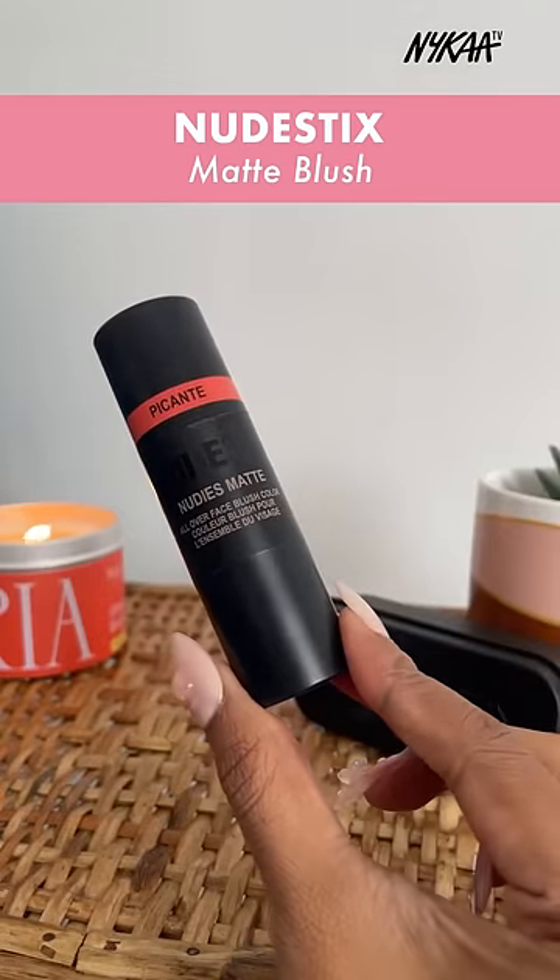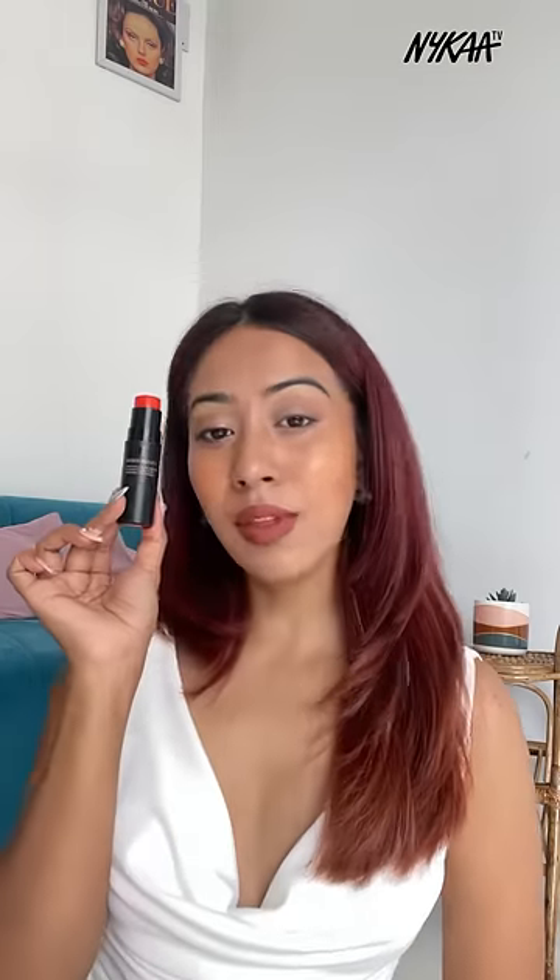Here we have the Nude Stick Matte Blush. This blush is pigmented yet super easy to blend, and gives a very nice soft matte effect where it looks the most natural.